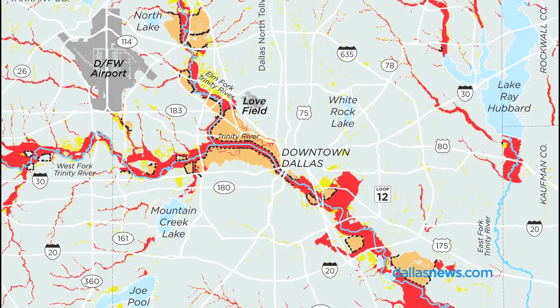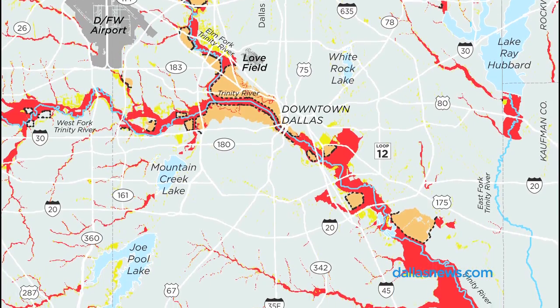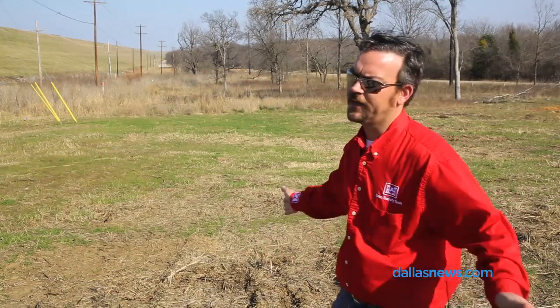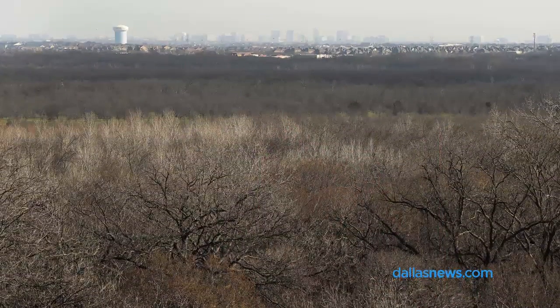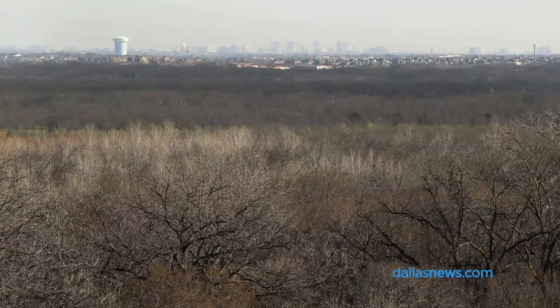If Lewisville or some of our other major dams were to have a breach, that amount of flow would completely shut down I-35 and make it impassable. If Lewisville were to breach, we're talking about a 65-foot wall of water — it would be a very devastating scenario.